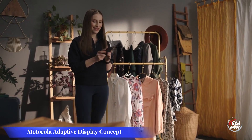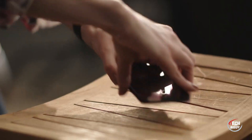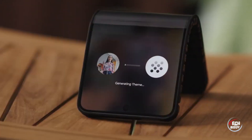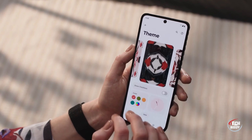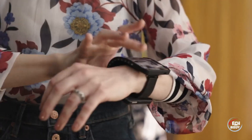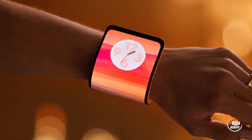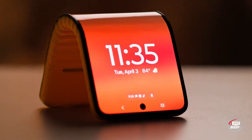Motorola unveiled an intriguing prototype of a flexible smartphone at Lenovo Tech World 2023. This innovative device is designed to wrap around a wrist, offering a distinctive blend of smartphone and smartwatch functionalities. Although the prospects of mass production are uncertain, it marks a notable leap in the exploration of flexible and wearable technology. Motorola had previously introduced a similar concept back in 2016, highlighting the brand's ongoing interest in flexible device designs. The showcase prototype hints at exciting possibilities ahead in the intersection of smartphones and flexible wearable tech.